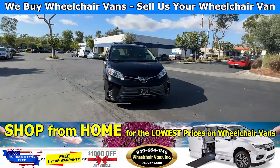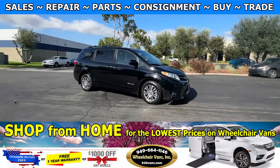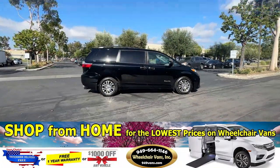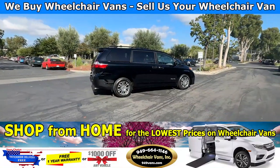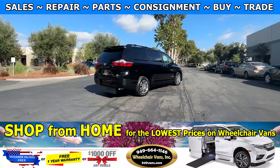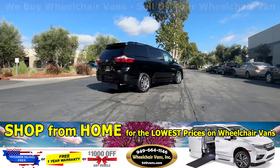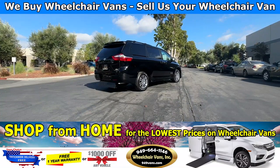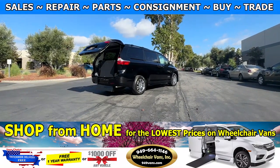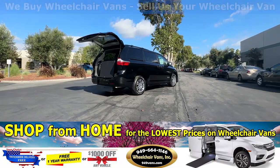Hello and welcome to Wheelchair Vans Inc. Today I'll be going over a 2018 Toyota Sienna XLE equipped with the BraunAbility Power Rear Entry Ramp. To operate the ramp, you will use your key fob to hit the tailgate button here. This is going to open the back and automatically deploy out the ramp.